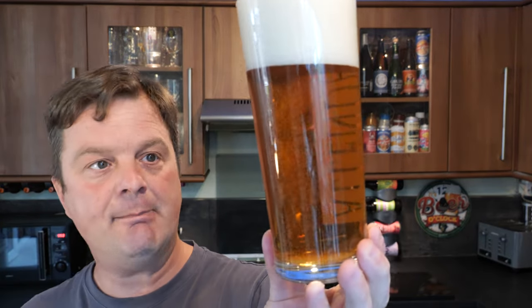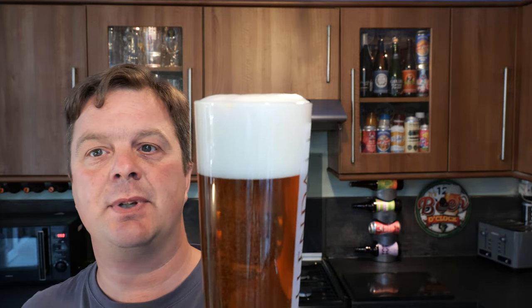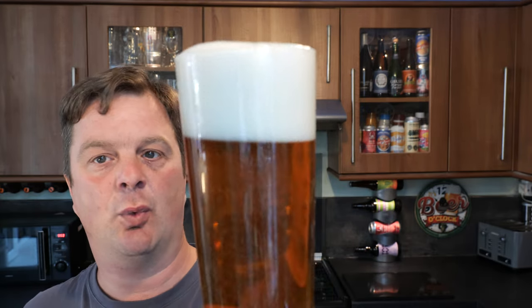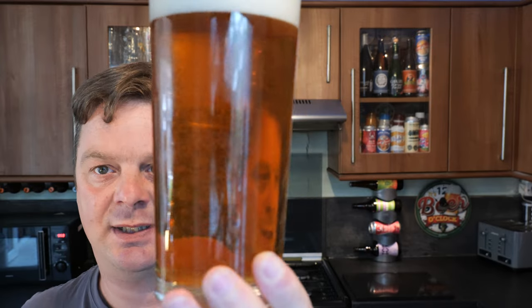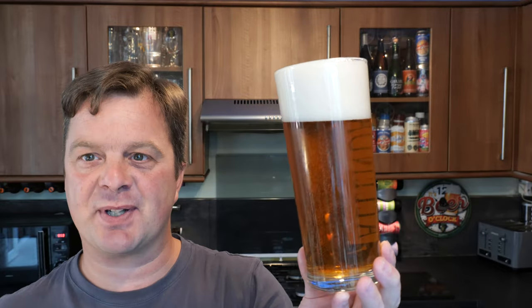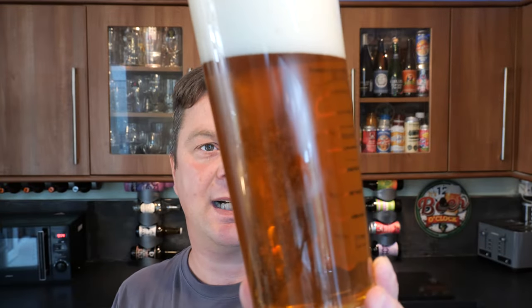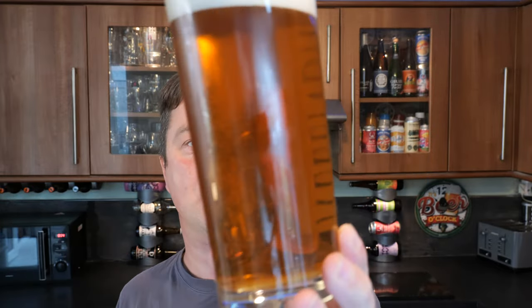We have a definite amber coloured lager. Good levels of carbonation. It's a three to four finger white head. Looks smashing, really smashing. It looks like a lager I just want to dive into. I like the colour — I like an amber lager. It's definitely amber coloured, almost on its way to being a kind of red malt lager, which would be superb.